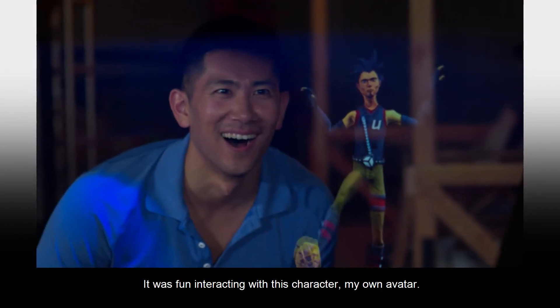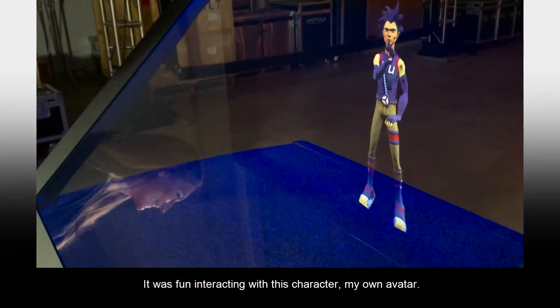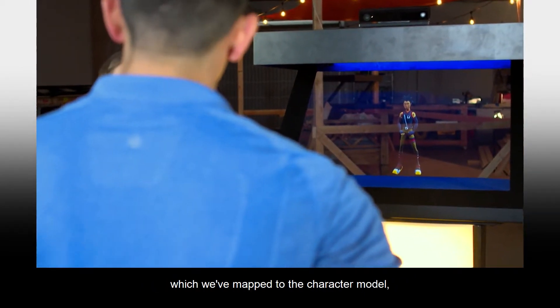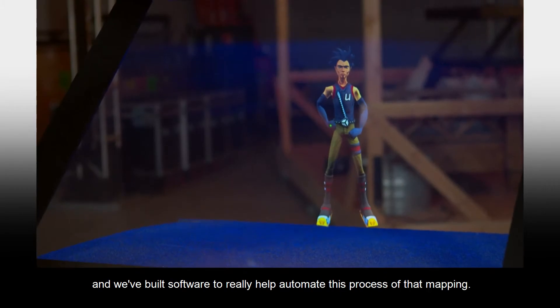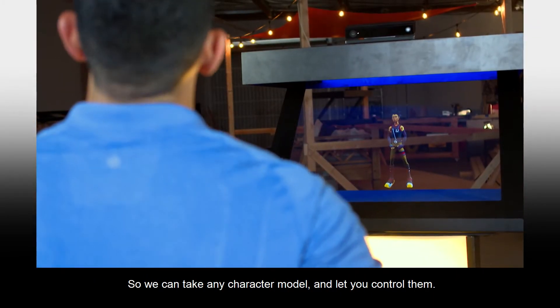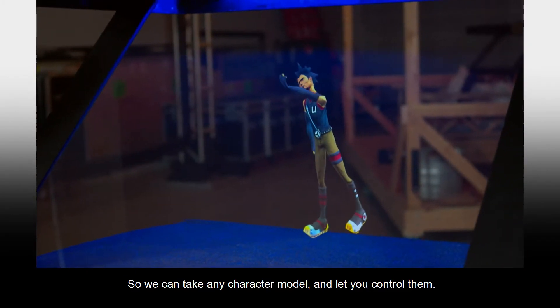She's right — it was fun interacting with this character, my own avatar. The infrared sensors are tracking your body, which we've mapped to the character model. We've built software to really help automate this process of that mapping, so we can take any character model and let you control them.